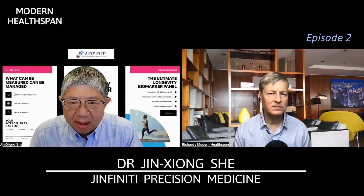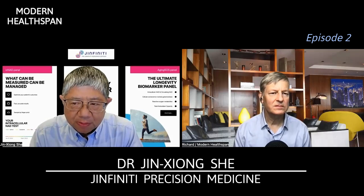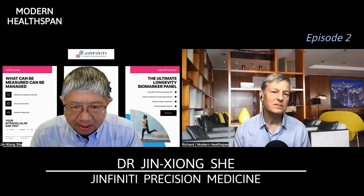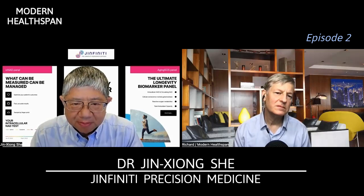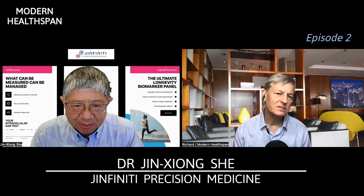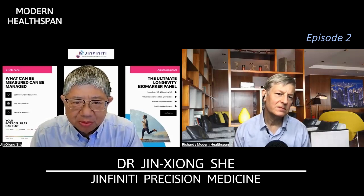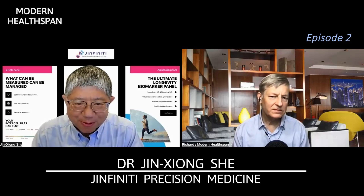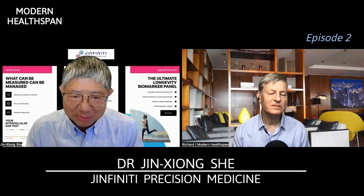The second category are what we call NAD precursors: NMN, NR, nicotinamide, or niacin. You can also expand it to other supplements like tryptophan. It takes a long way to make NAD from tryptophan, but it may work.